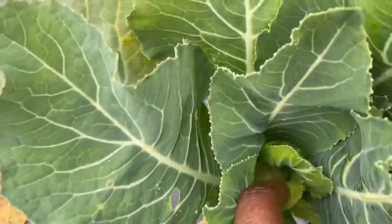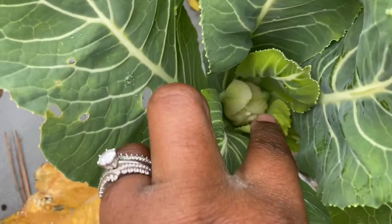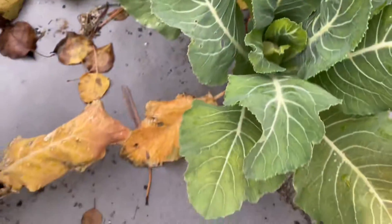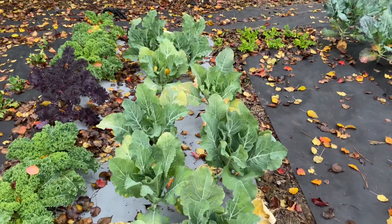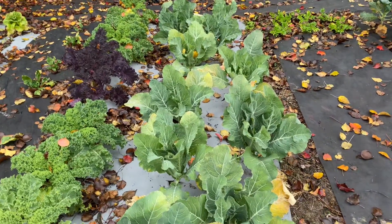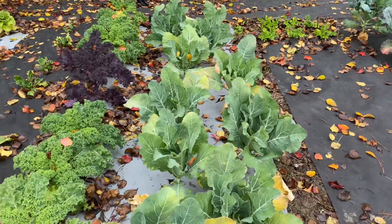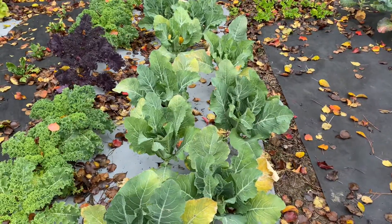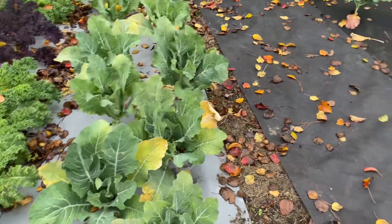I plant them all at the same time, so it makes sense this one doesn't have a head yet — or does it? Yeah, it has a really small head, it's tiny, just starting to form. Just wanted to show you guys my first cauliflower of 2020 — today is December 17th, I believe. Thank you so much for watching, and I'll try to do more updates as I find new things in the garden. I can also show you my broccoli over here.